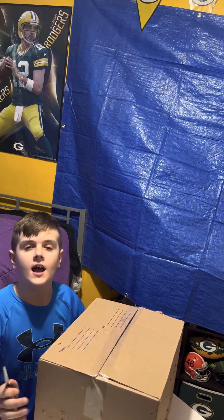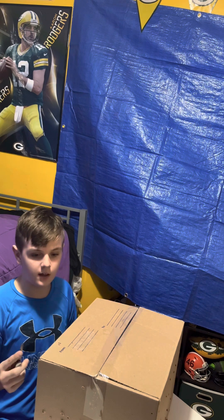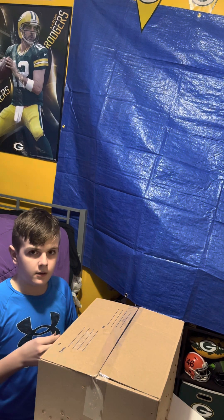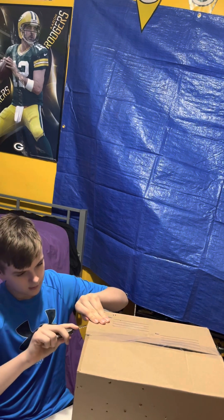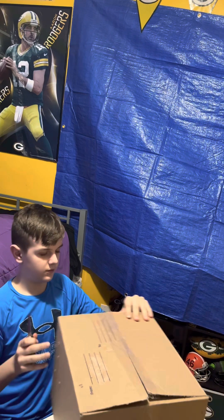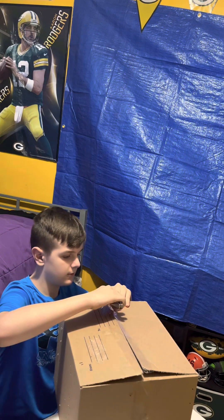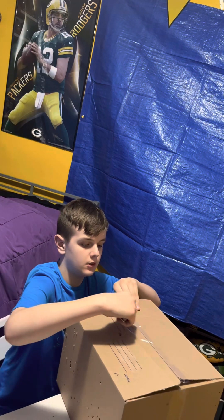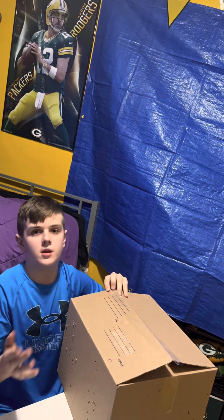Hello everyone! So today I got this mystery box off of eBay. It was $20. So let's open it up and see what it's like. The box has holes all over it and stuff, I don't know what that's from. Let's get this box open. I forgot to say it's a Pokemon booster box.